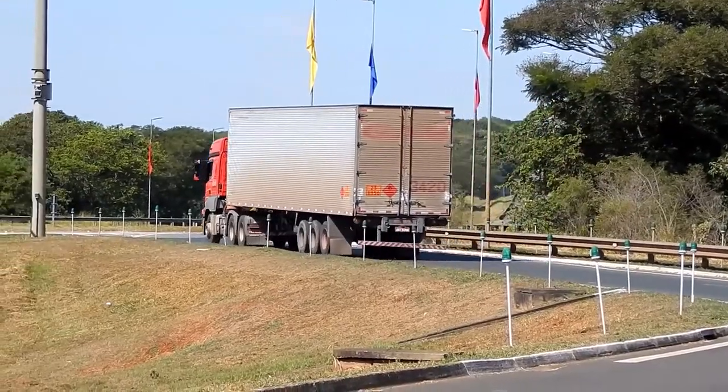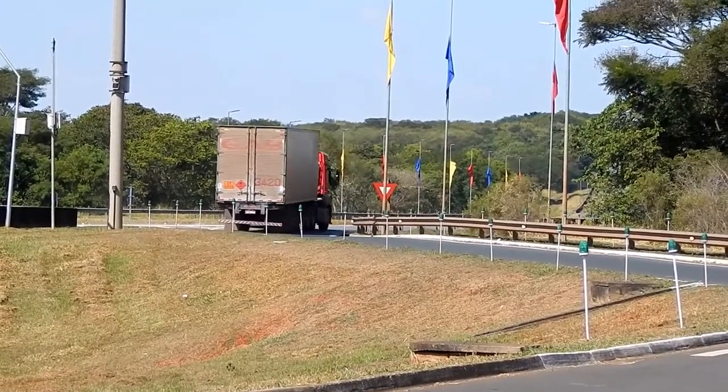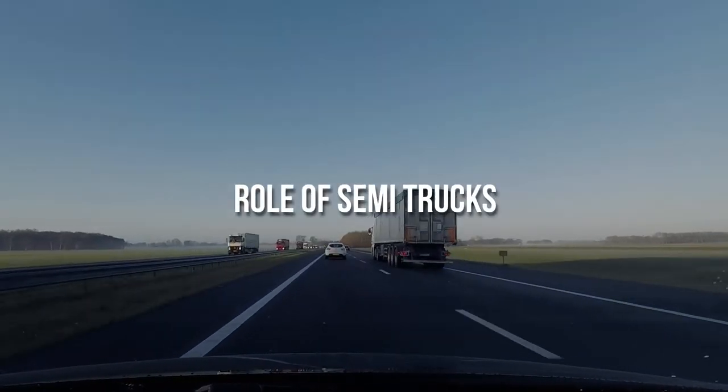We pass by semi trucks every day in our lives. Younger kids are fascinated with the length of semi trucks, and children often name such trucks as big trucks or huge trucks.